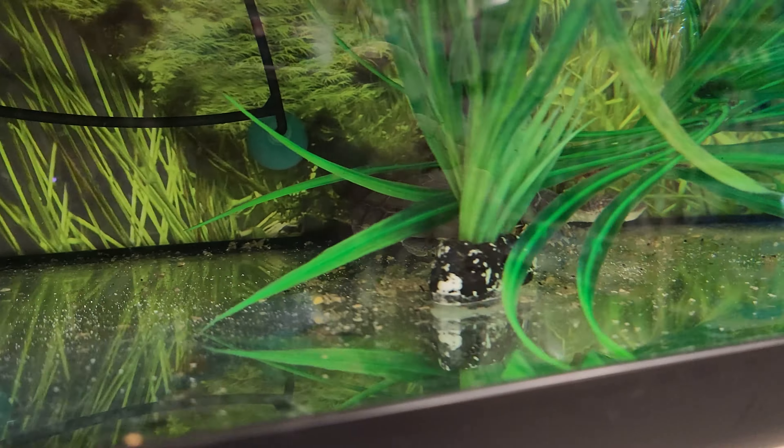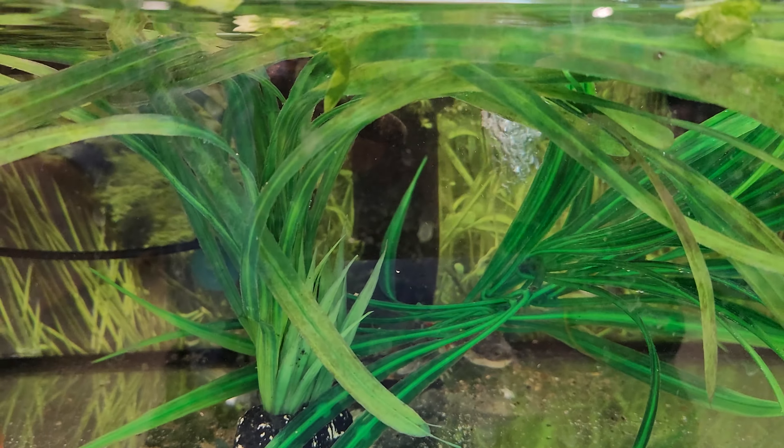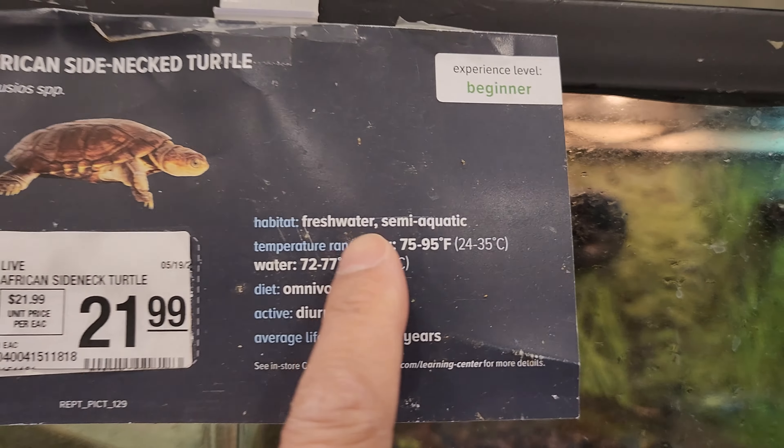Wow, that's a long life. If you want a long-life pet that's easier to take care of at beginner level, this is the one to get. It's so cool too — it's not your typical turtle. It's freshwater semi-aquatic.